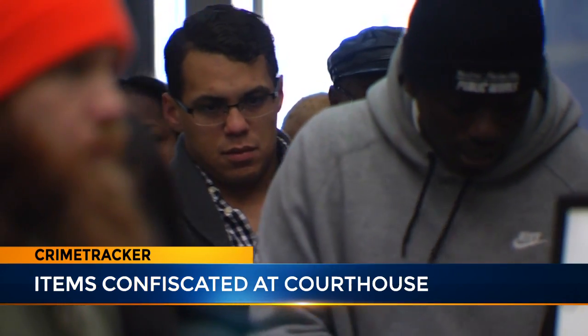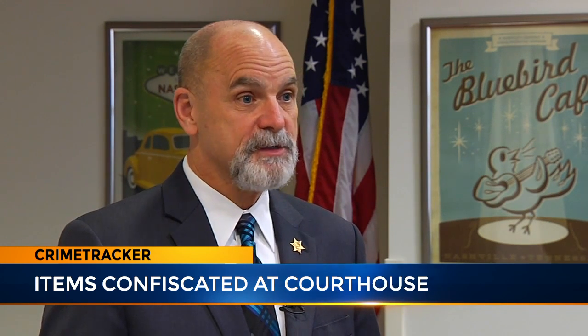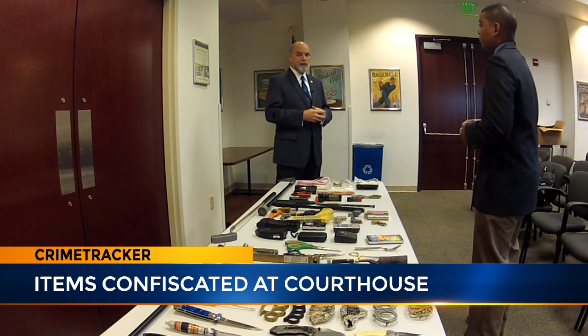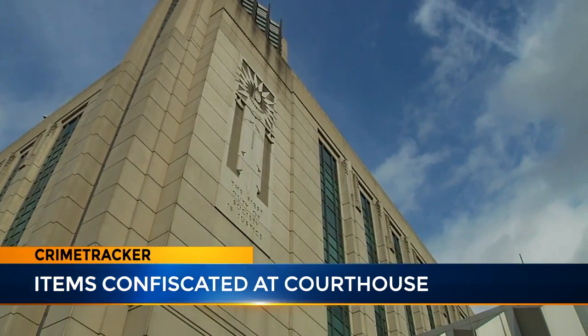Security is also looking for other threats, including terrorism. They have an FBI agent on staff — a DCSO employee who works with the FBI — so they get a lot of information as to what they should be looking for. The philosophy is: just because people don't think we are a target doesn't mean we aren't.